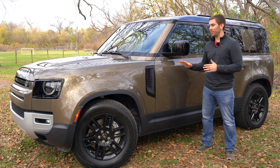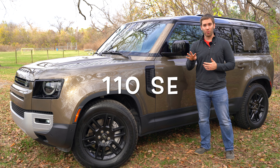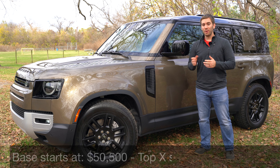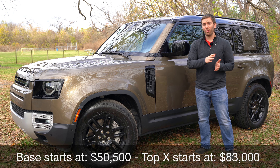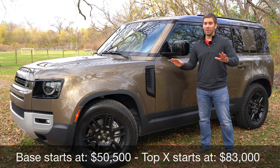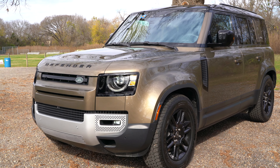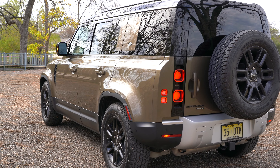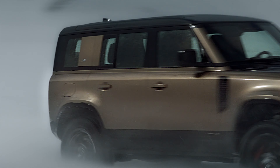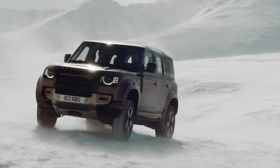Looking at some of the exterior details and features, first of all, this is the 110 SE — that means it's the four-door model. You can also get the Land Rover Defender 90, which is the two-door model. Trims range all the way from the standard 90 or 110 up to the 110X, and this SE is kind of a mid-grade trim.